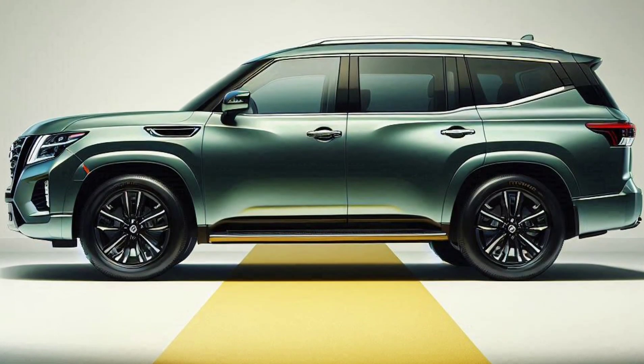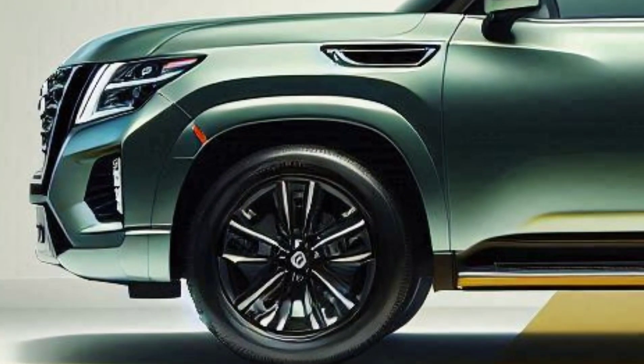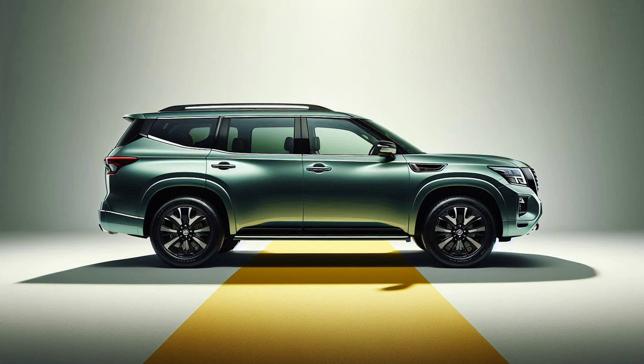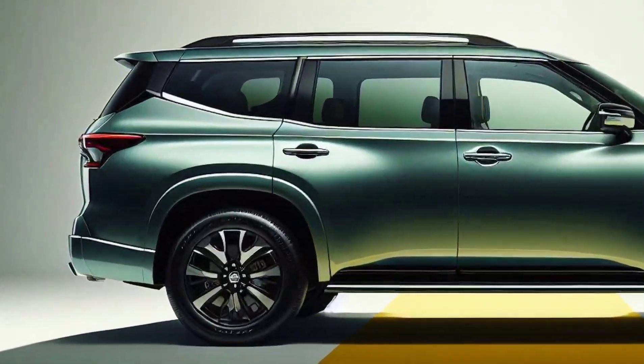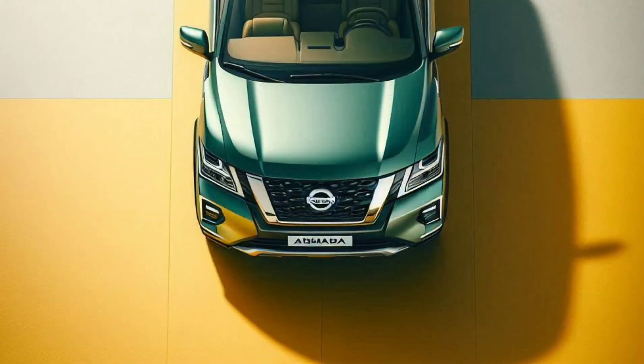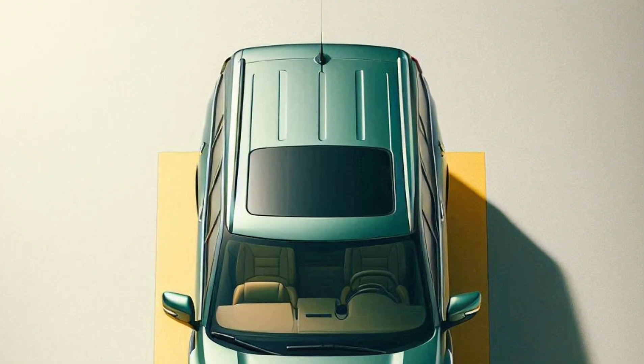So if you're looking for a large SUV with a striking design, cutting-edge technology, and top-notch performance, the 2025 Nissan Armada is the way to go. It's perfect for everyday drives and thrilling adventures. Don't forget to check out Cytox Car for the latest updates and info on the Armada and other amazing SUVs.